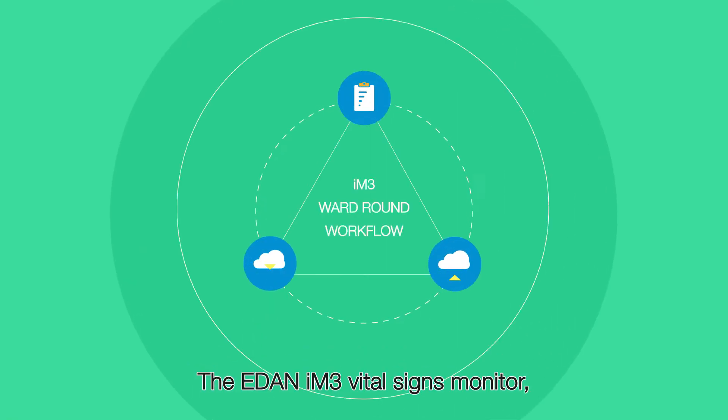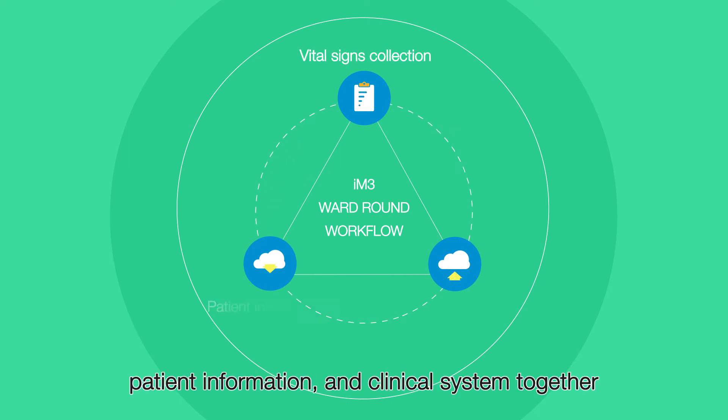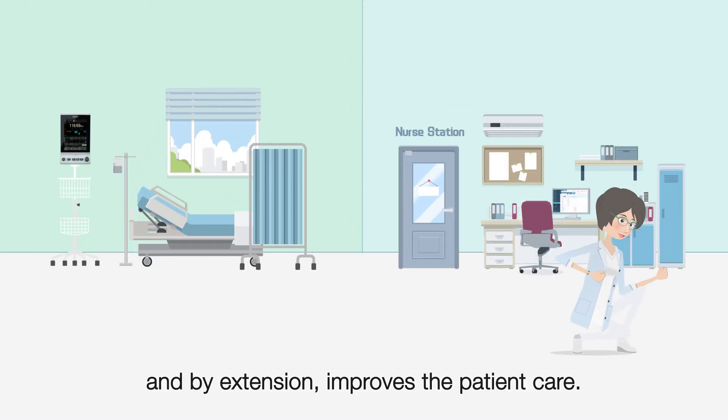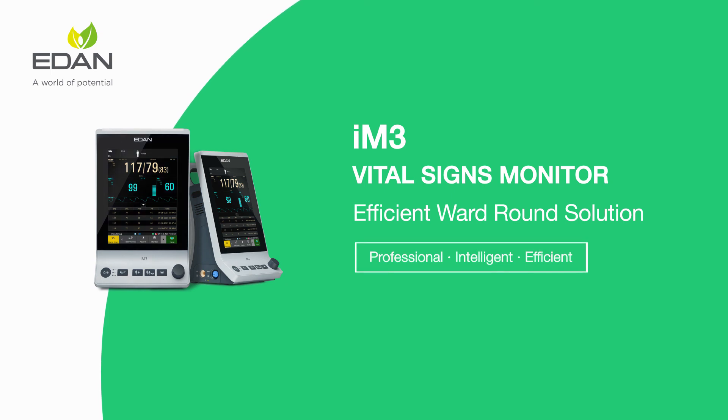The EDEN IM3 Vital Signs Monitor connects bedside measurements, patient information, and the clinical system together, efficiently improving nursing efficiency and, by extension, improving patient care.